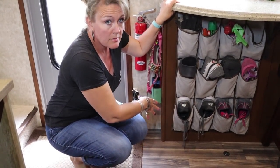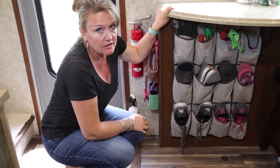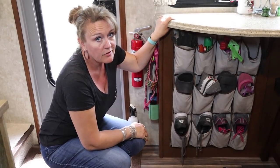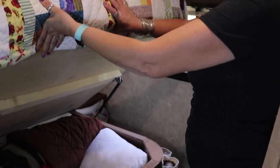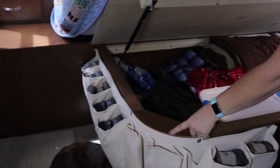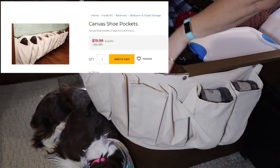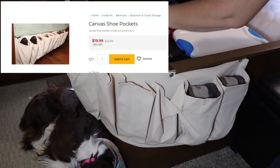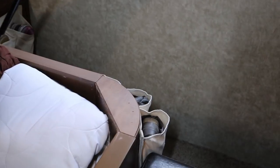One of the things we use every single day — we purchased some shoe organizers that go under the edge of your bed. We have his and hers. Mine is full, his isn't. They're nice and deep, which the ones that hang over your door aren't. I have boots on my side, so we have one of each.